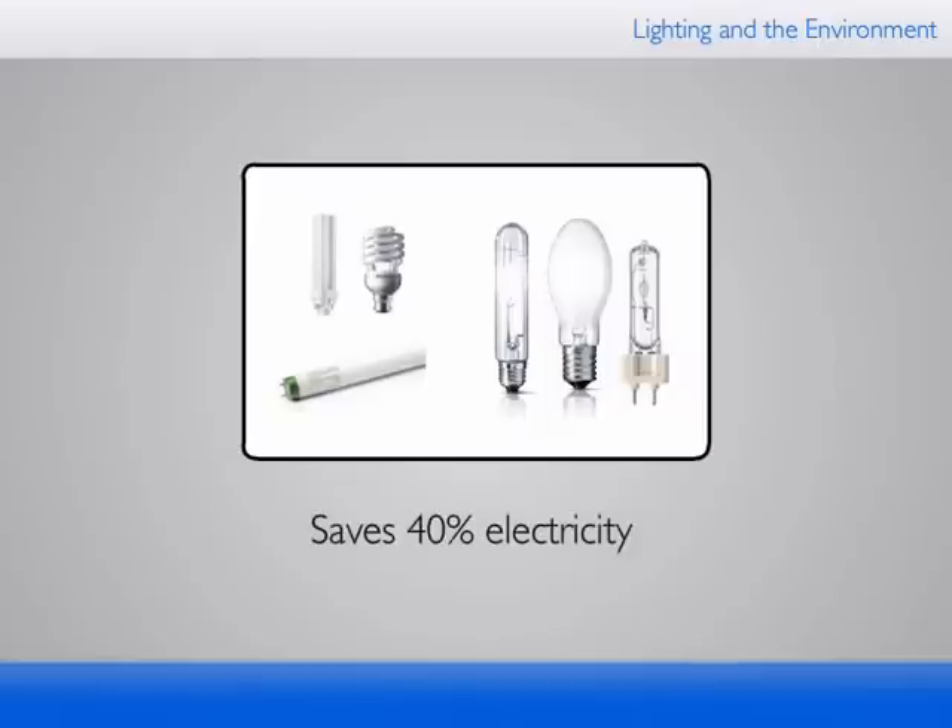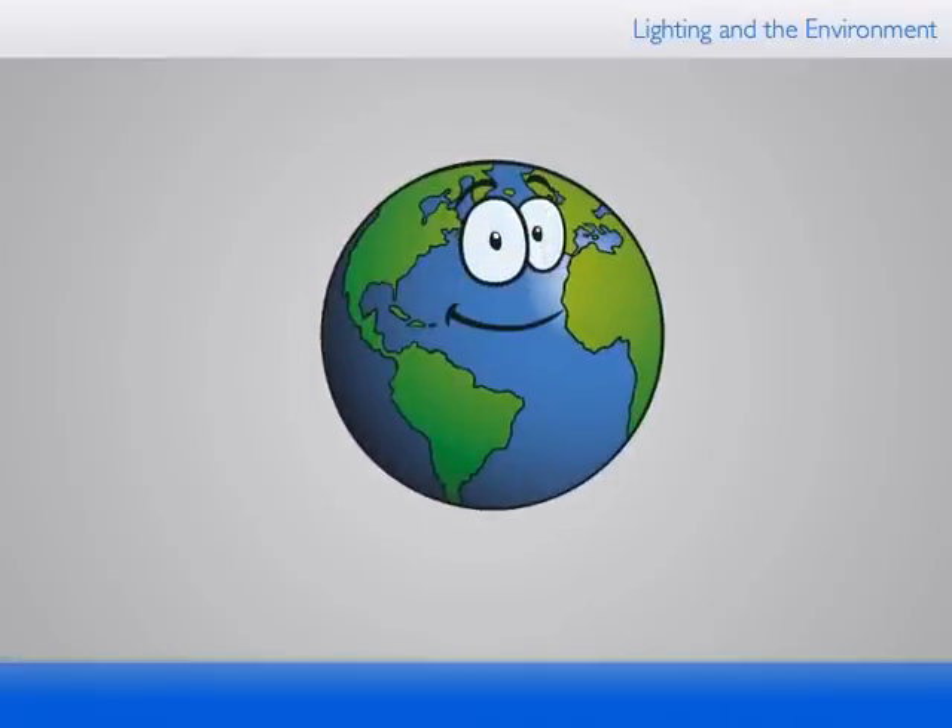There is still 40% electricity to be saved if all customers buy the most energy-efficient lighting. We then improve people's quality of life as well as the quality of the world we live in.